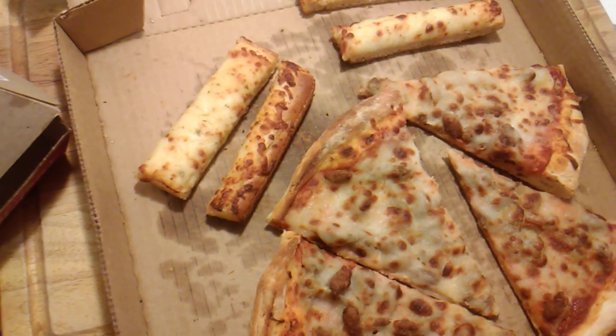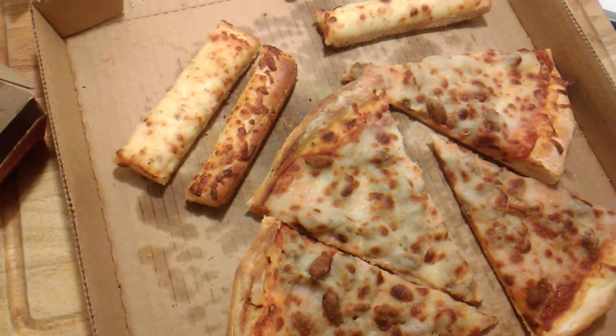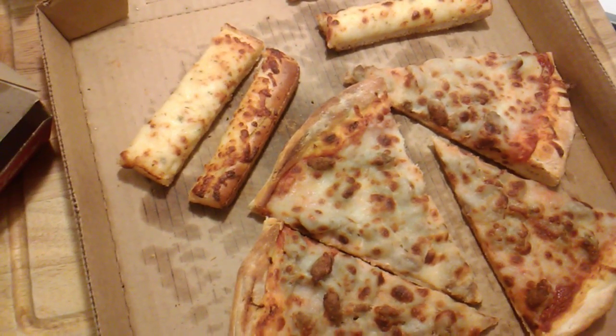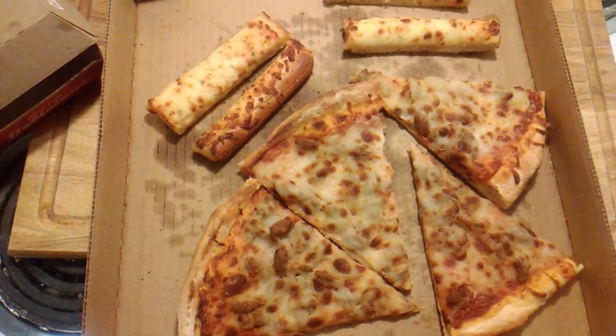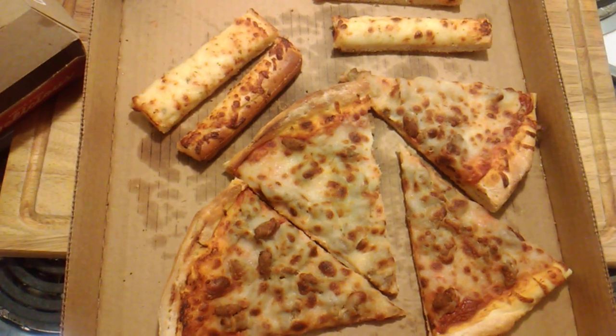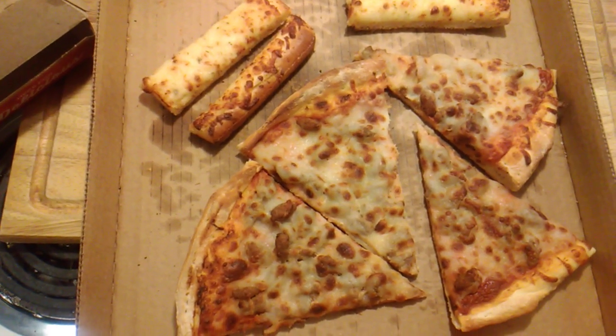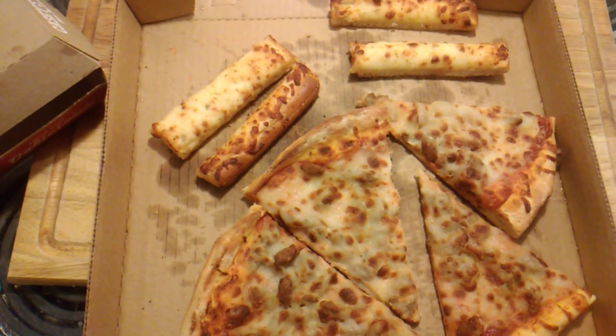And we're going to give it a taste test, and then I will give it a rating here. I'll let you know if it's something that I would recommend for you to go out and try if you have any Casey's within your area. So let me heat up some of this here and we'll continue on.